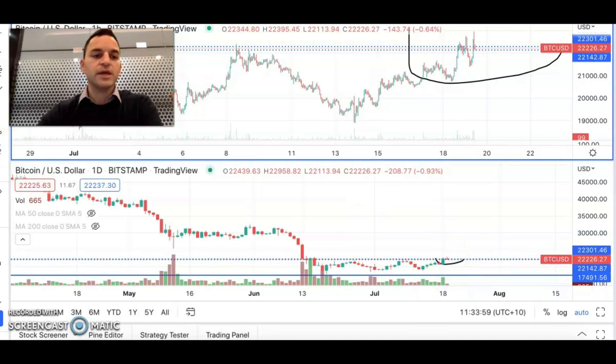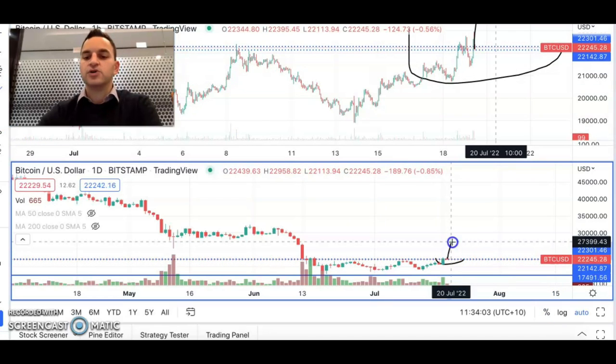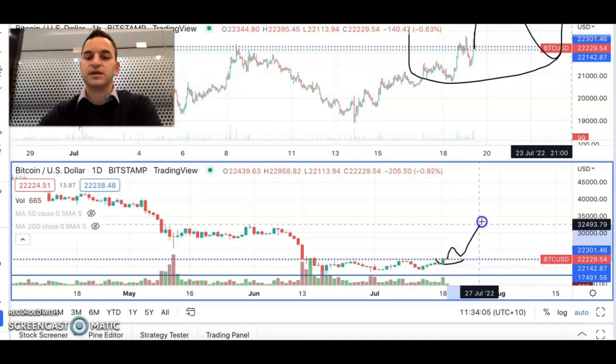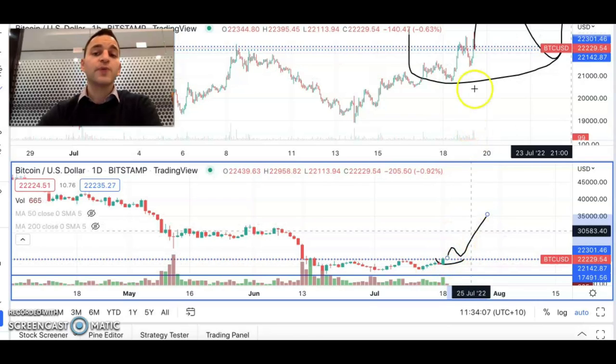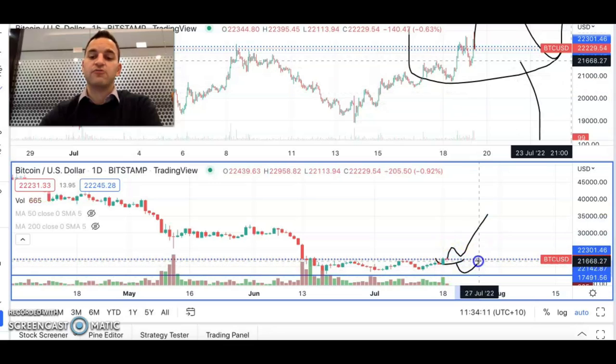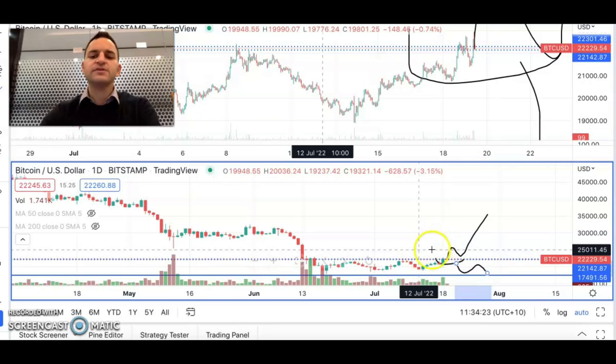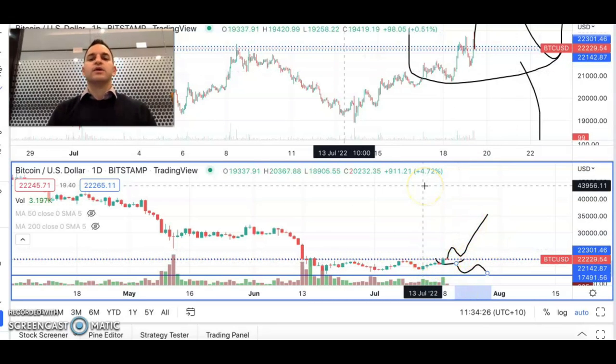It wouldn't be unrealistic to expect that this price may come back, try to break out again, retest, and then keep on going up — or the breakout may fail and we may see it fall back to the bottom of that range. It is definitely one to keep an eye on, and with so much volatility in the cryptocurrency sector, Bitcoin is often leading the way. It's definitely just a wait and see with this one. Thank you very much for listening and have a good day.